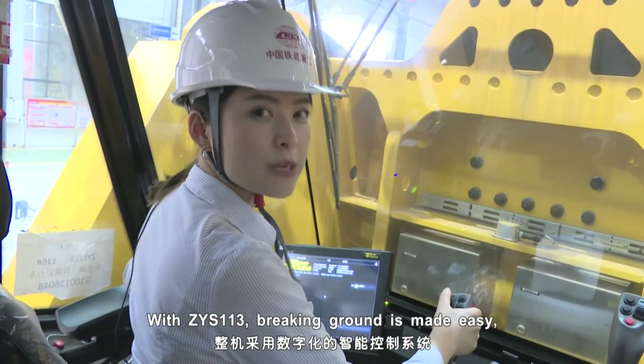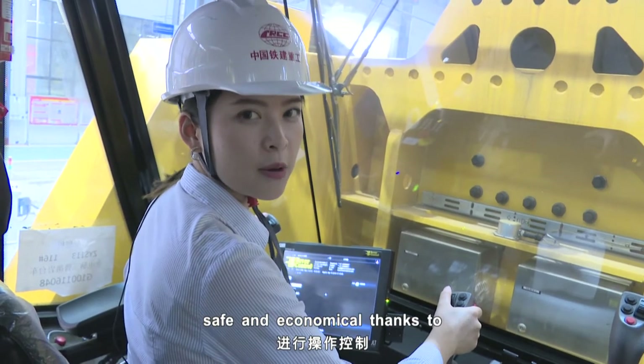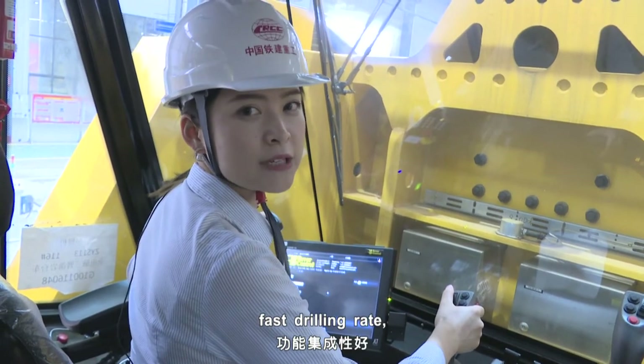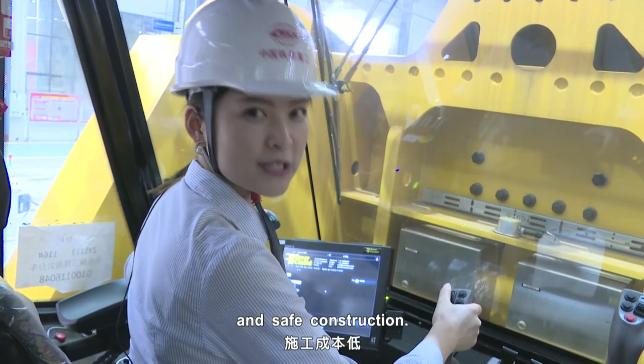The CYS-113 makes breaking ground easy, safe and economical, thanks to the smart digital control system, which ensures easy operation, faster drilling rate, functional integration and safe construction.